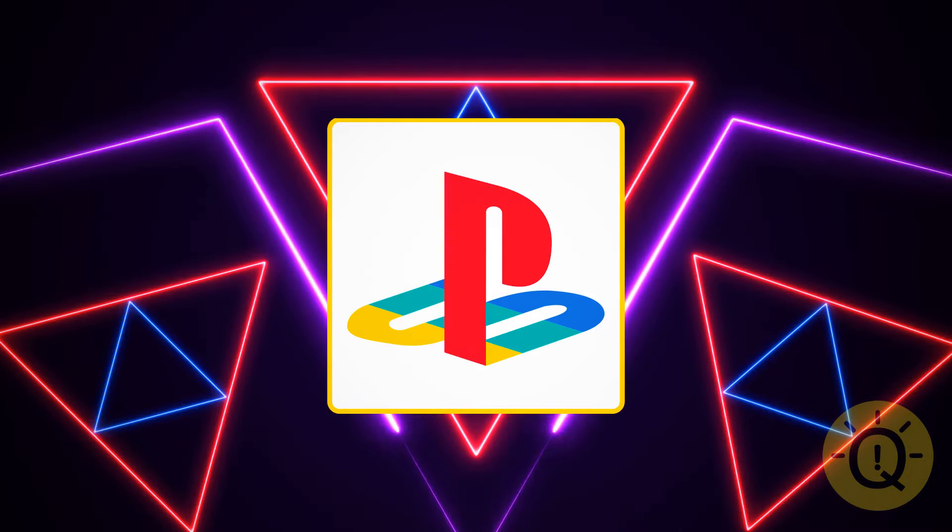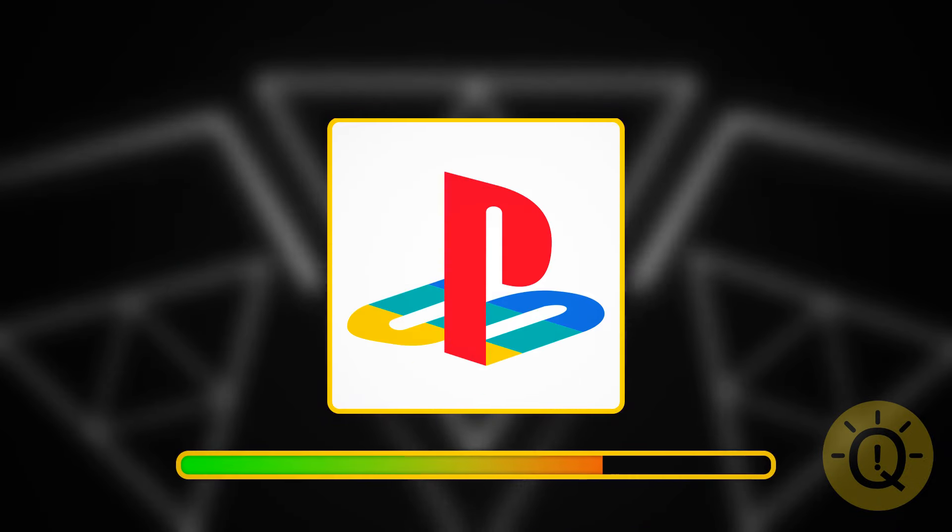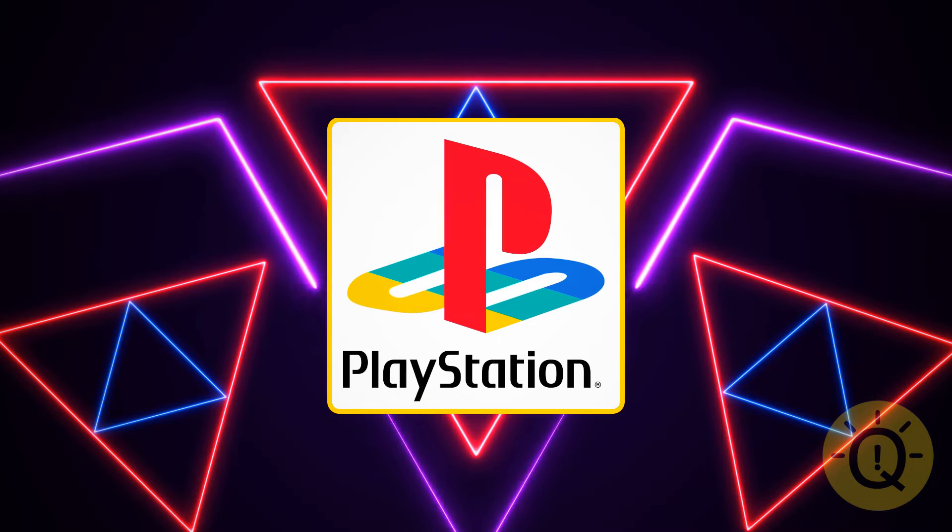Do you know what this is? It's the PlayStation logo.